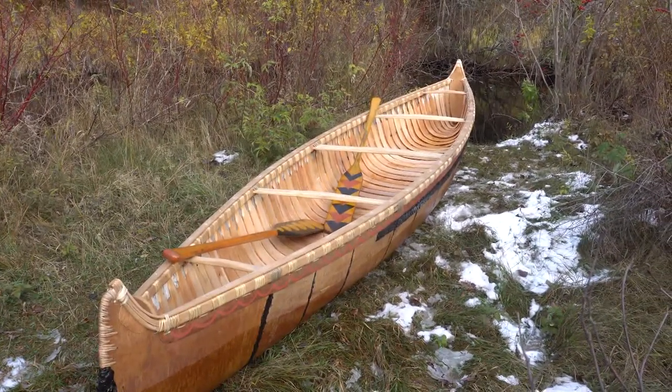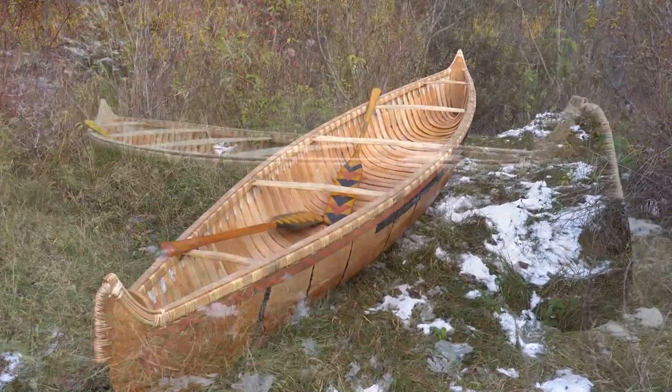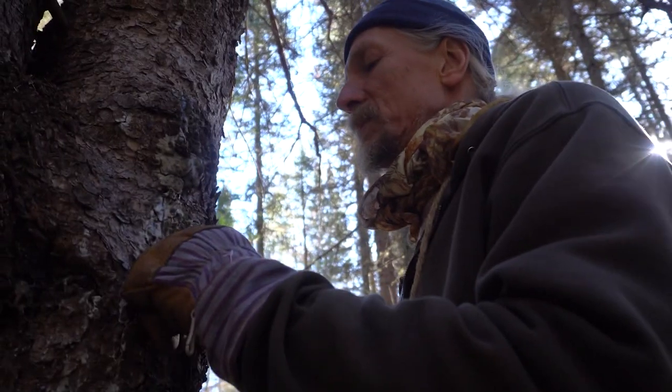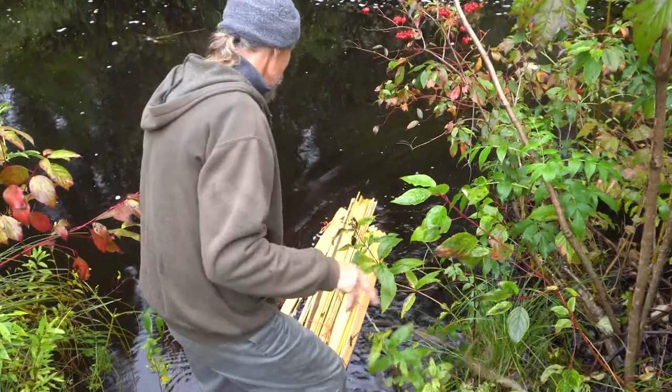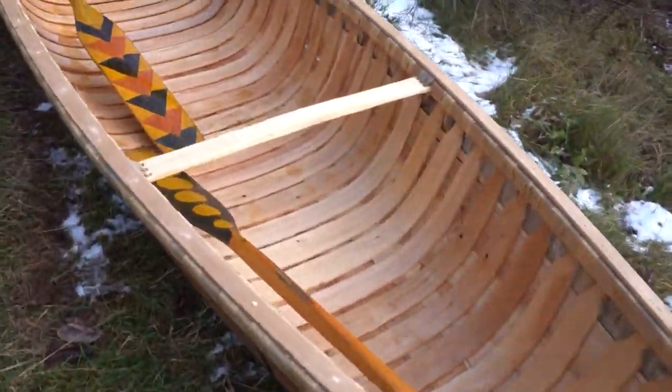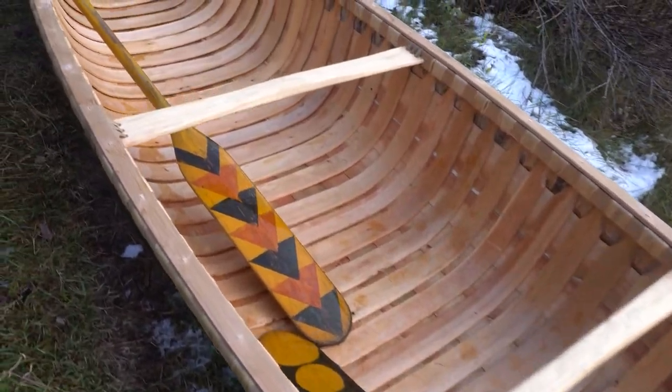This beautiful handmade birchbark canoe is destined for the water, but to fully appreciate the experience, we first need to witness how those who built it, along with the forest and the river, all came together to create this amazing piece of functional art. Before we look at the how, we need to look at who.